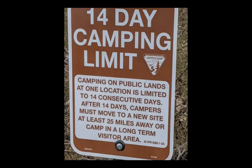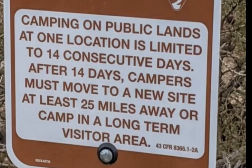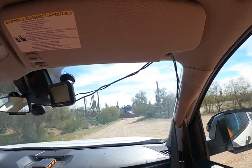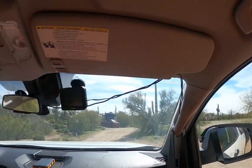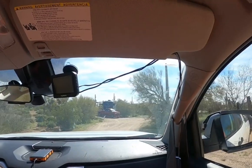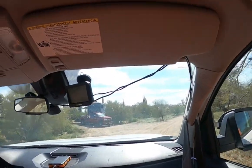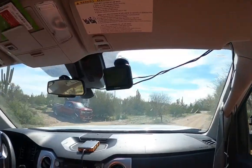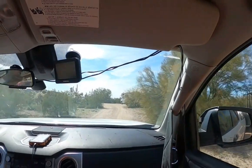They've got some rules: a 14-day camping limit. It's public land, so you can stay for 14 days and then you've got to move or stay in the long-term visitor's area after that. They say pack it in, pack it out — basically don't leave garbage. RVers are begging people to please leave the land as good or better than you found it. It should look like nothing has touched this land other than your tire tracks.